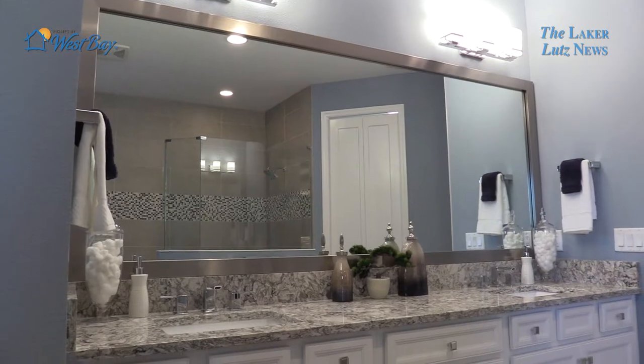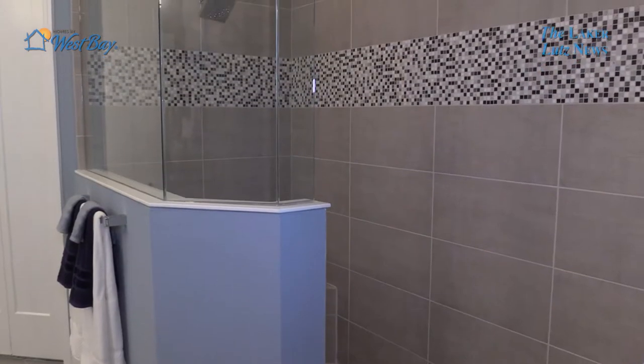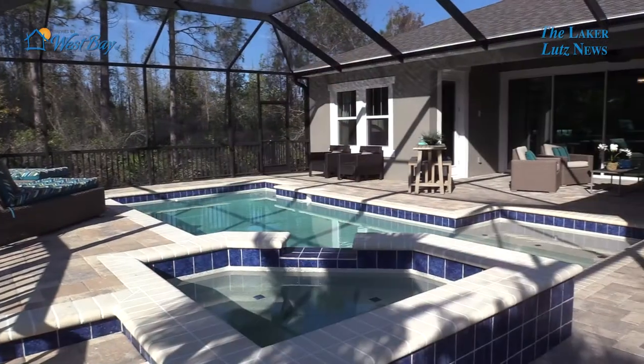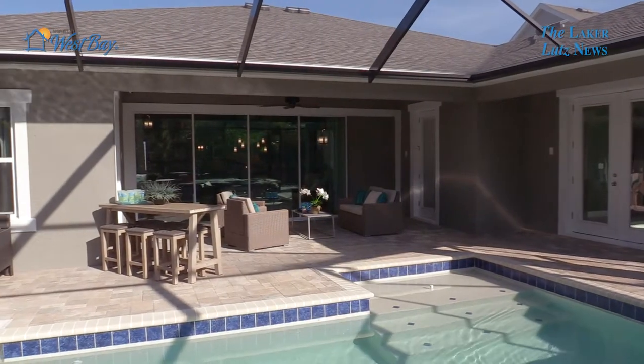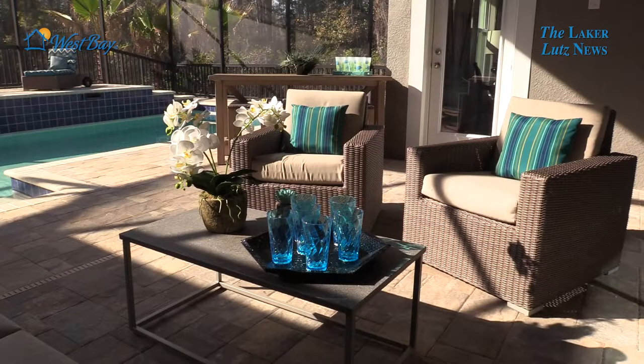Behind me is your master bath. West Bay is known for beautiful master baths. As you walk through, you're going to see a double vanity, our expansive master walk-in showers, and his and hers closets. One of the things that truly makes West Bay unique is the ability to incorporate the outdoors indoors. Here what you're seeing is a beautiful upgraded pool, and the availability to access multiple points in the house for entertaining and thoroughly enjoying the outdoors — which is what everybody wants to do in Florida.